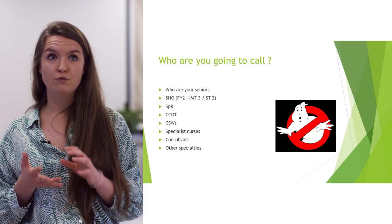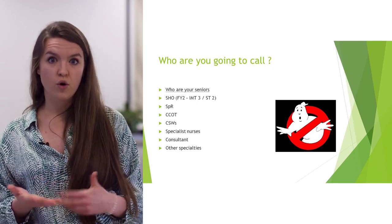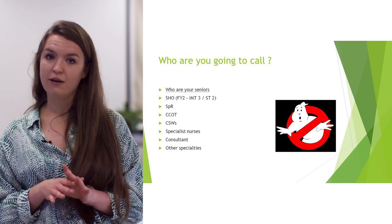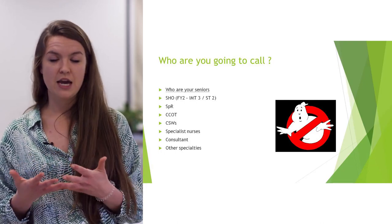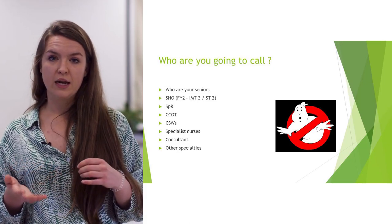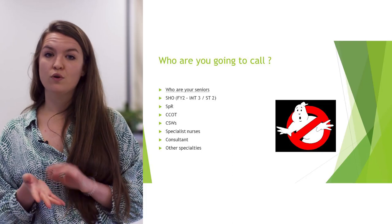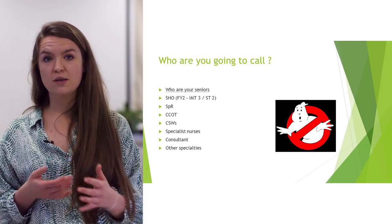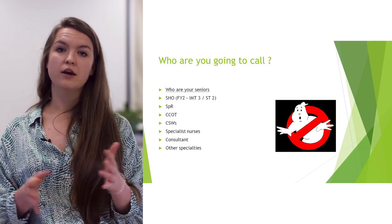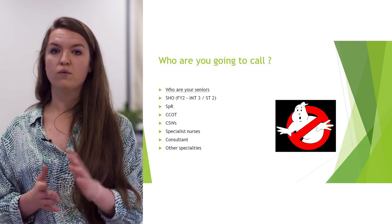If your reg really isn't available, you can go to your consultant — they are generally very friendly. If you have a question about an unwell patient, you need to escalate properly. Critical care outreach teams are absolute lifesavers — they're fantastic. They can come and review a patient with you or just put them on their radar, and they're a great way into ITU. CSWs can do loads of clinical skills, so use them. There are also specialist nurses and teams like the stroke team. Always escalate appropriately if you're worried about a patient.